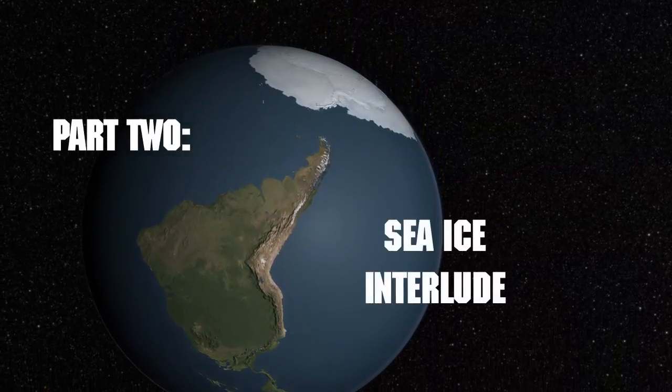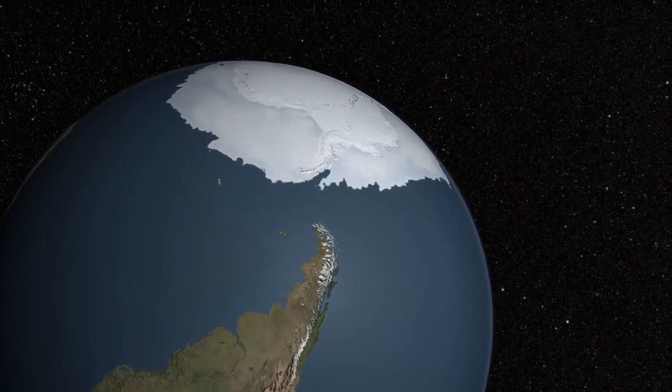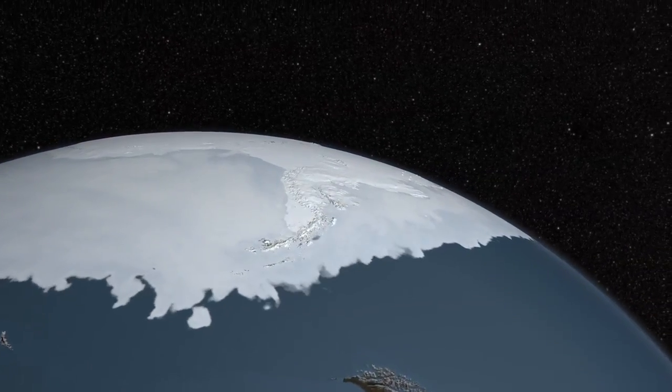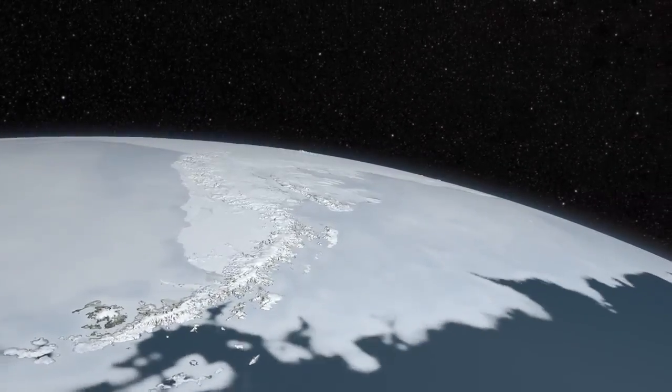Welcome to an Operation IceBridge sea ice interlude. We start with a visualization of AMSR-E data from the Aqua satellite, showing sea ice — or frozen seawater — pulsing over the course of months around the Antarctic continent.